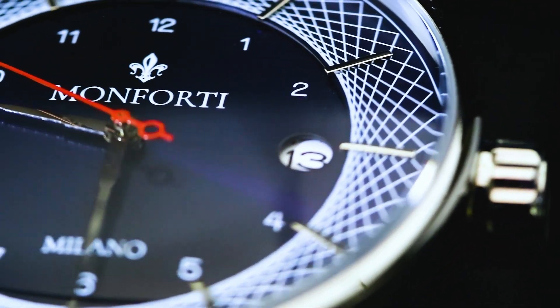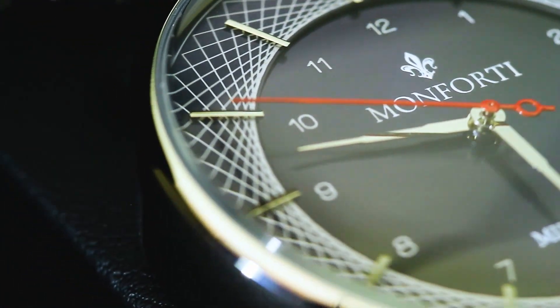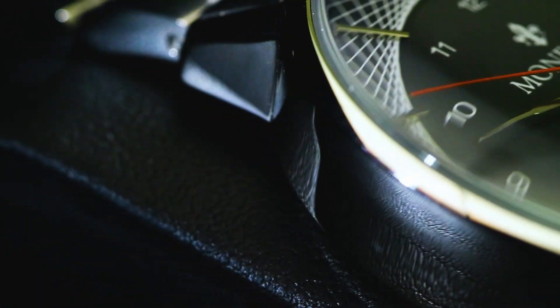If you ever think of getting yourself a timeless luxury wrist watch, Kickstarters like this offer designer watches at a fraction of the price by removing the middle man, usually being the jewelry store.